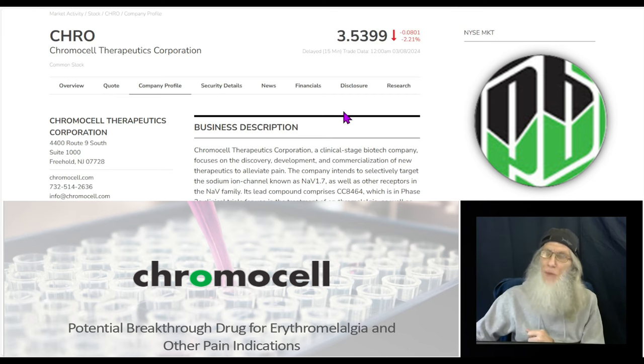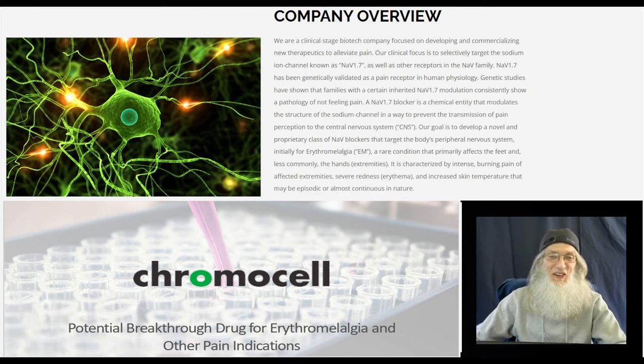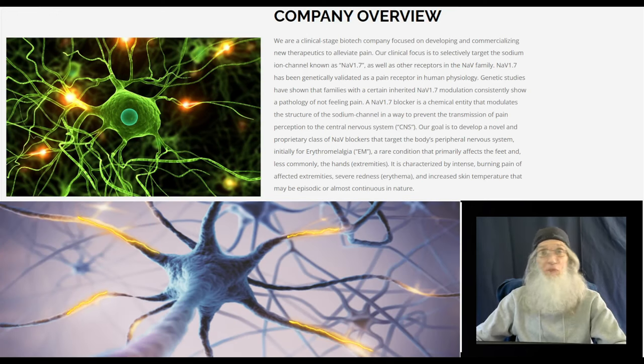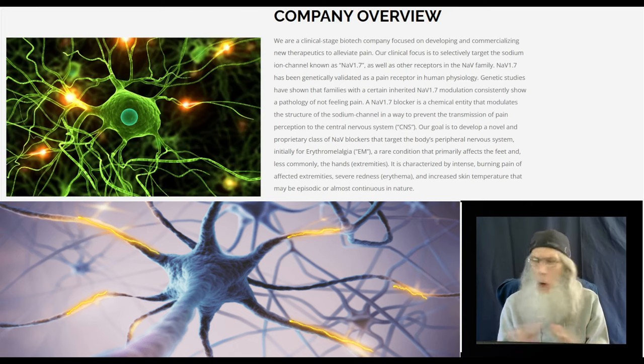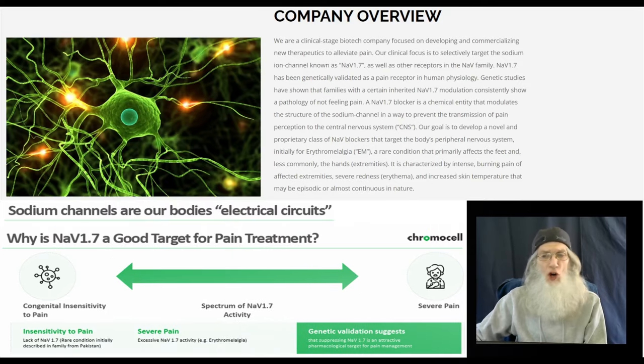So what does ChromoCell do? Bouncing over to ChromoCell.com, they tell us they are a clinical-stage biotech company focused on developing and commercializing new therapeutics to alleviate pain. Every biotech is making medication for some condition, but everybody has pain — nobody is excluded. So they are working with the biggest market they possibly can. Their clinical focus is to selectively target the sodium ion channel known as NAV 1.7, as well as other receptors in the NAV family.